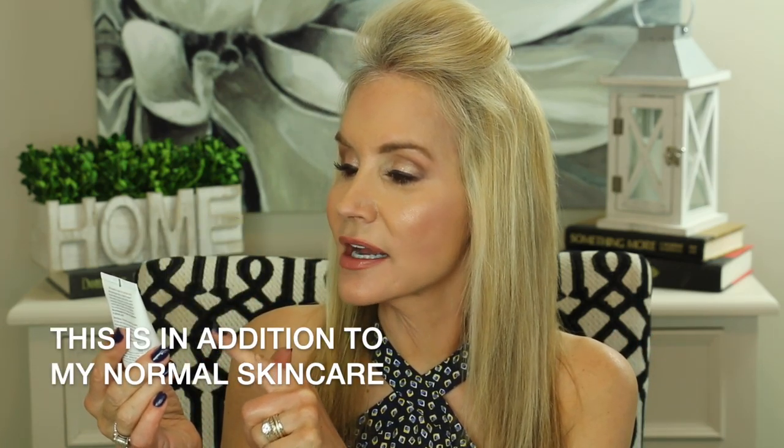I have a video coming out about this product and also a peel product that goes right along with it, which is equally as fabulous. I use the peel once a week and I use this every single night. This is the Neostrata Resurface Face Cream Plus, and this is the 15% AHA — alpha hydroxy acid.